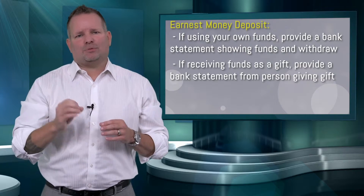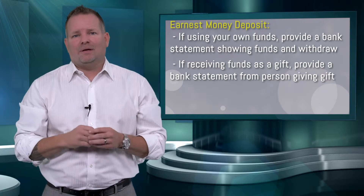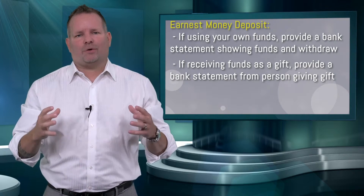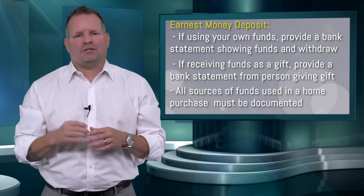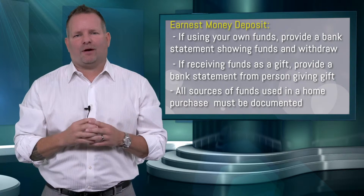If you're receiving the earnest money deposit from a family member, we will have to document that as a gift. In some cases, we will have to show the donor's bank statement in order to verify that money. So keep in mind, any money given during a transaction is always going to have to be sourced and verified. So be very careful.